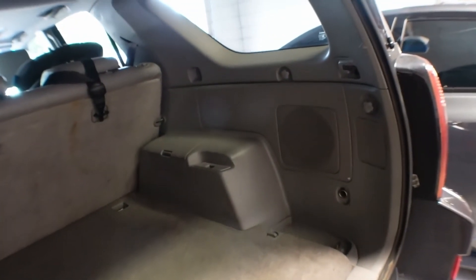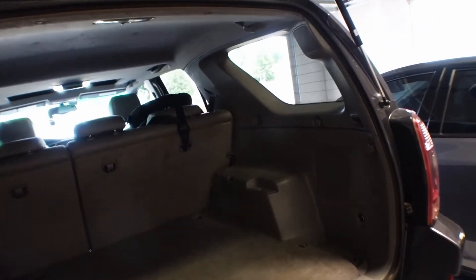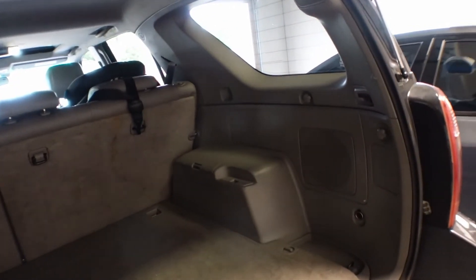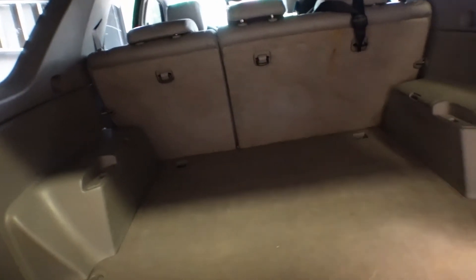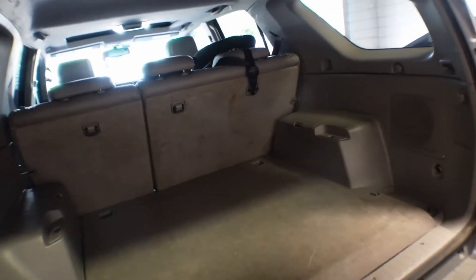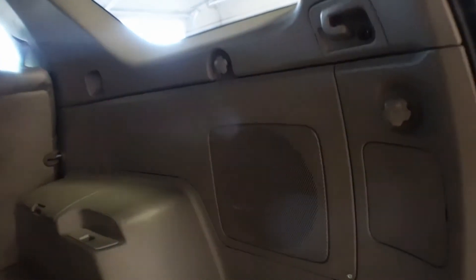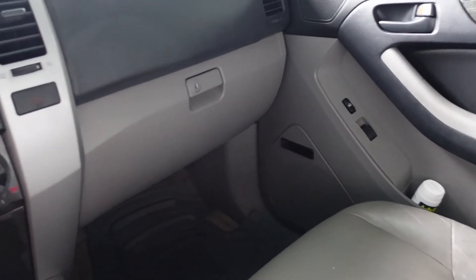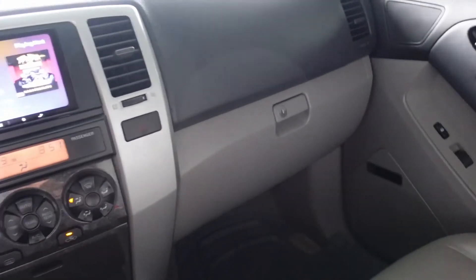Everything is all back together now. I did test that subwoofer before putting everything back together even though the video just showed me putting it on and slapping everything back together. Now listen to how it sounds back here with that subwoofer, and then we'll listen to the entire car with everything in and closed and how it sounds inside.